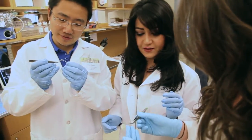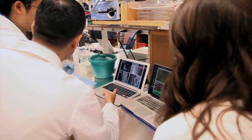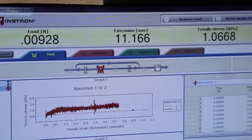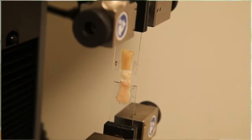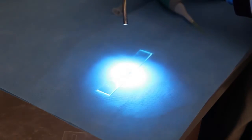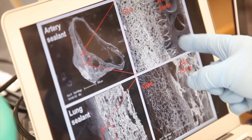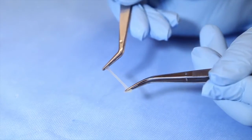We developed a new type of surgical sealant by using a human protein called tropoelastin. We alter this protein to make a highly elastic and light-activated glue which can form in just a few seconds by shining light onto it. This glue is very sticky — it can stick to different tissues such as lung, artery, and heart, and it moves with the tissue as they continually expand and contract.